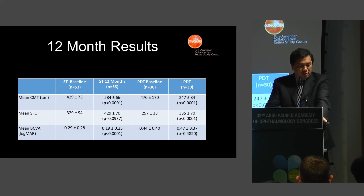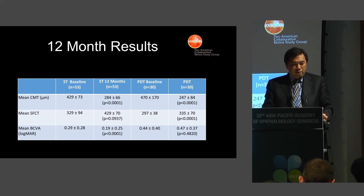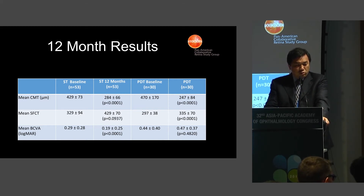At 12 months, these were the results — comparisons within each group. In the subthreshold group, after treatment there was a statistically significant decrease in central macular thickness, no change in subfoveal choroidal thickness, but there was an improvement in best-corrected visual acuity. In the PDT group, there was an improvement in CMT and also in subfoveal choroidal thickness, but visual acuity did not improve at all.